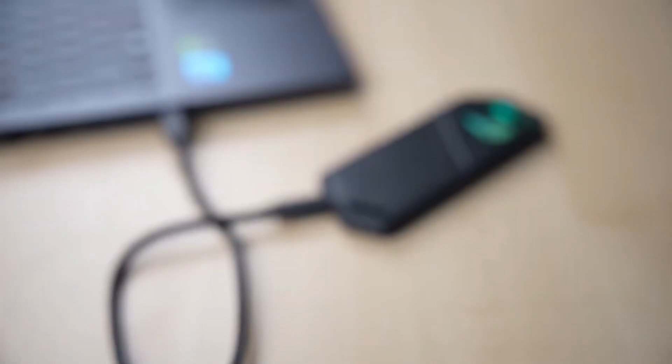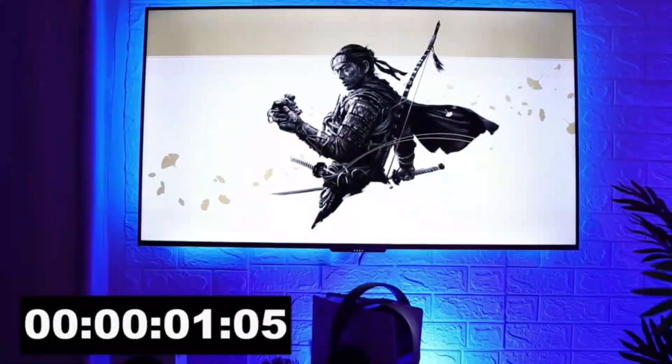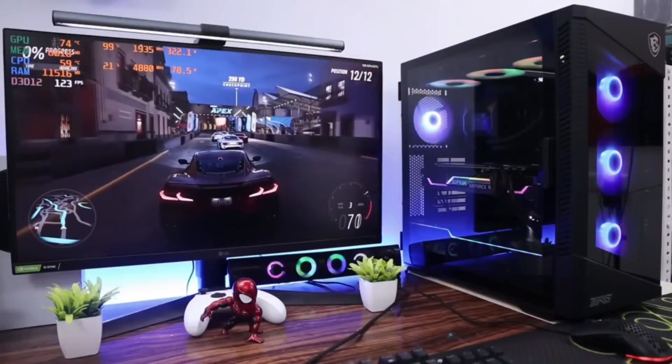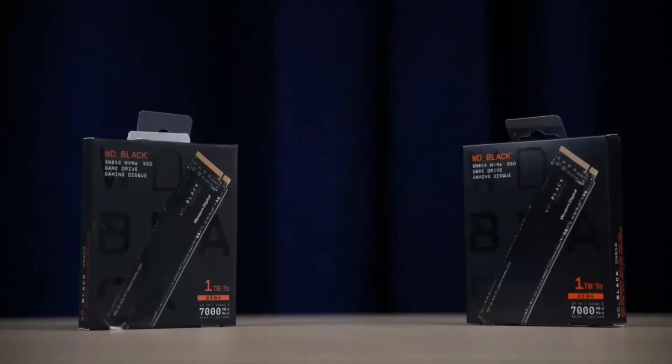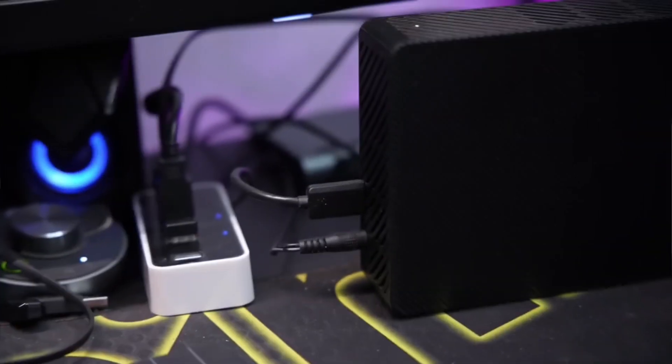Additionally, some external hard drives have features like automatic backups, making it easier to protect your game data. It's also worth considering the type of storage — traditional hard drives may be more affordable, but SSDs offer faster loading times and better performance.